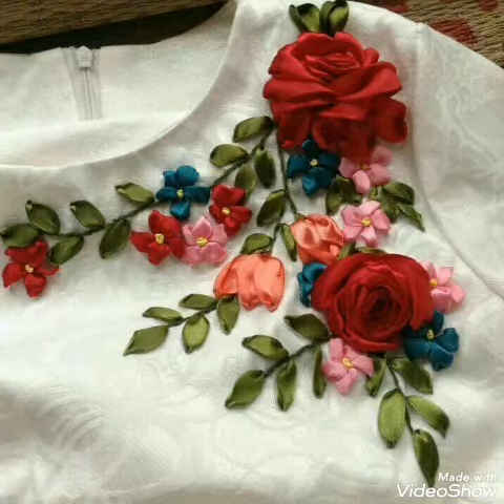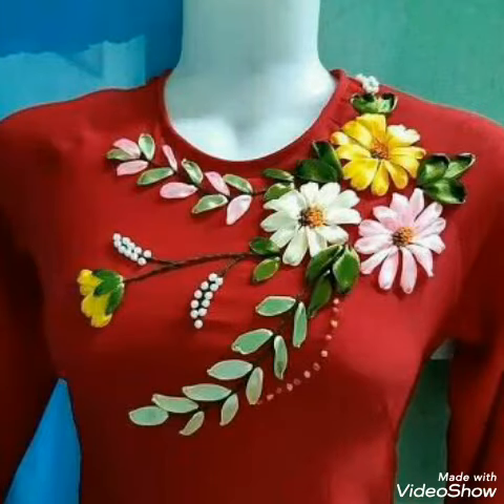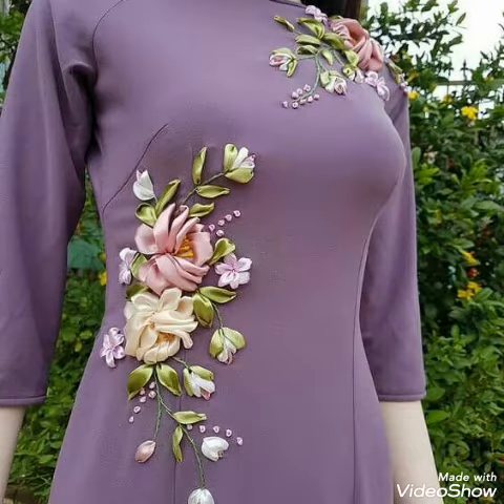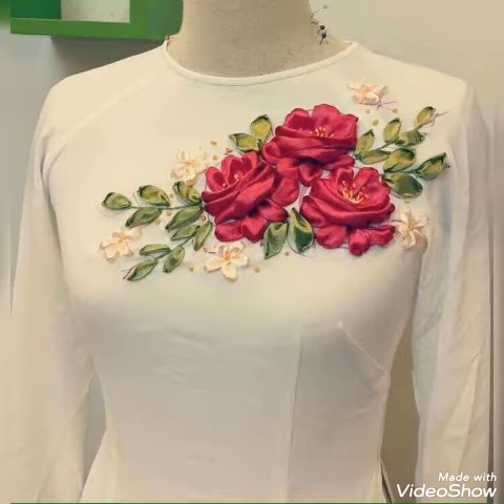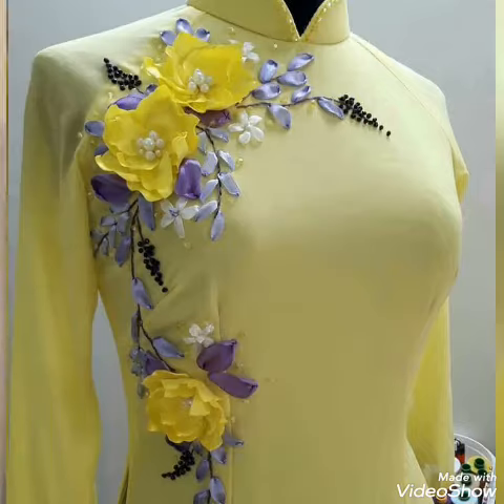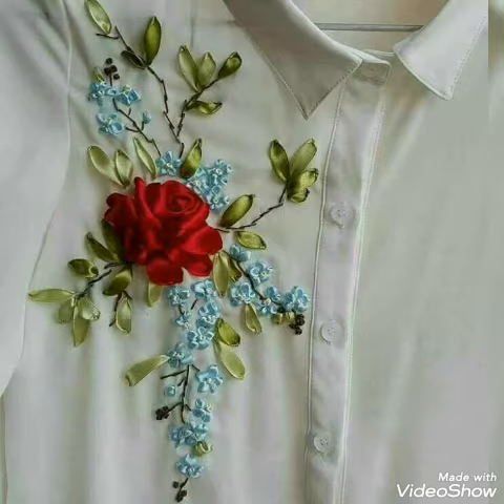Hi viewers, welcome back to my YouTube channel. Today I am going to show you a very beautiful, stylish, and modern handmade embroidered clip-in work neck design. This is handmade work and you can also make it yourself if you watch my design. It will definitely give your neck a very beautiful, stylish, amazing, and attractive look.